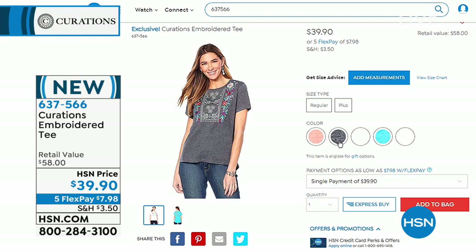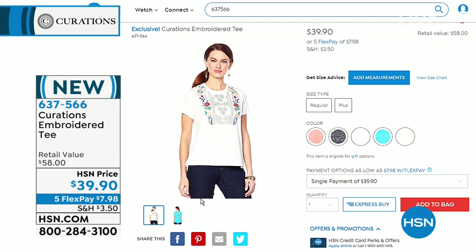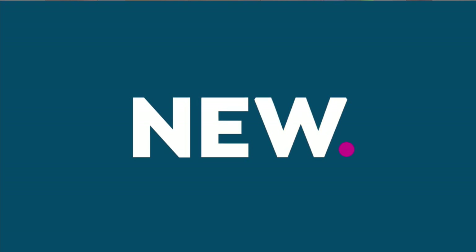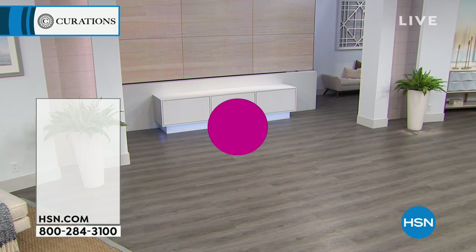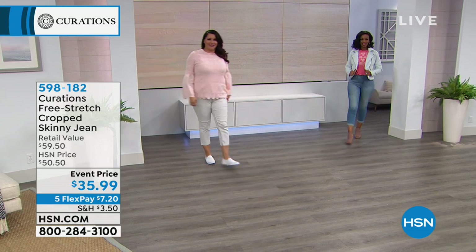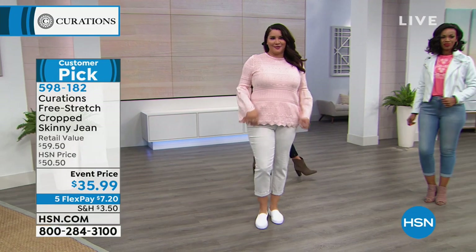Coral is the Pantone 2019 color of the year! If you want to add a little pop of color into your wardrobe and brighten up the weather and the mood — look at the back, there's embroidery on the back as well. That is so cute. I love the heathered charcoal gray — they're all great.